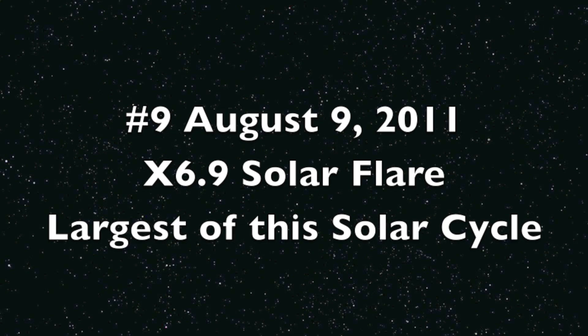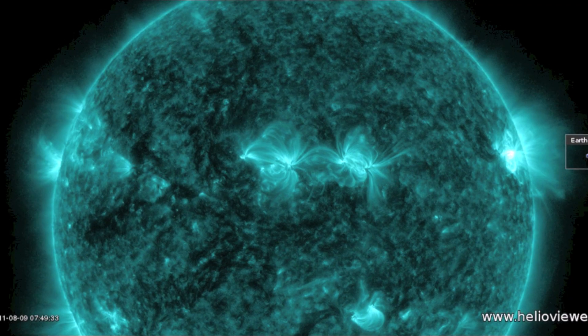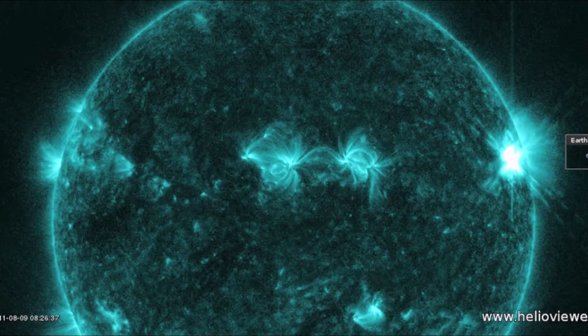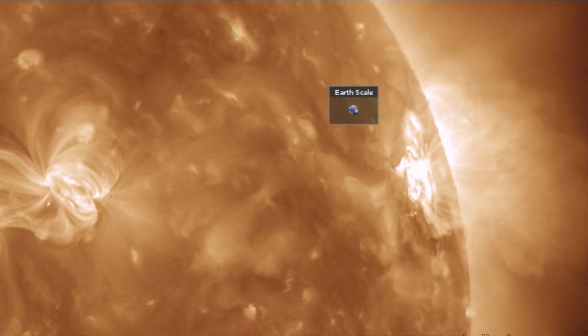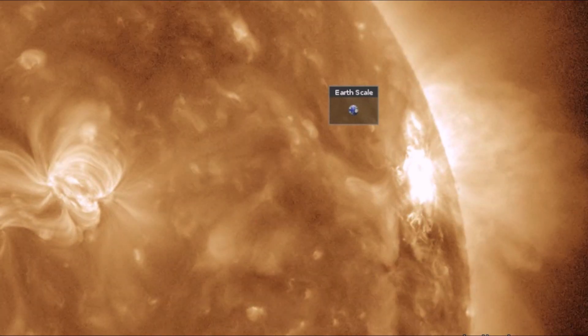August 9th of 2011 gave us the largest solar flare of the current 11-year solar cycle, registering at X6.9 class. It caused a tremendous radio blackout on Earth for a few hours.